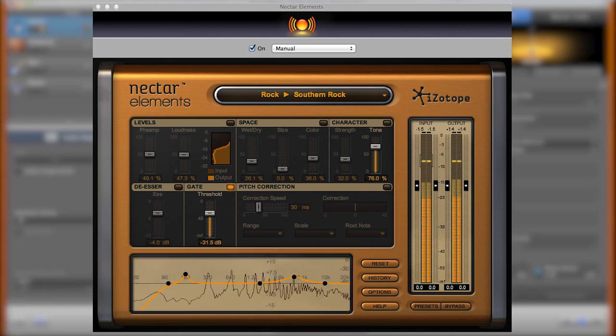The Nectar Elements gate will now clean up your vocal recordings and remove unwanted background noise.